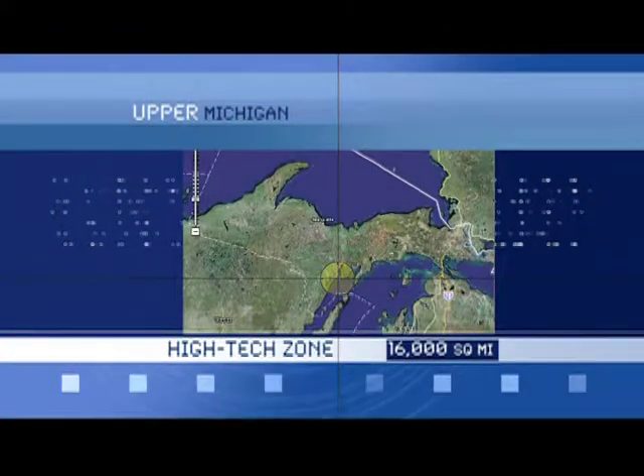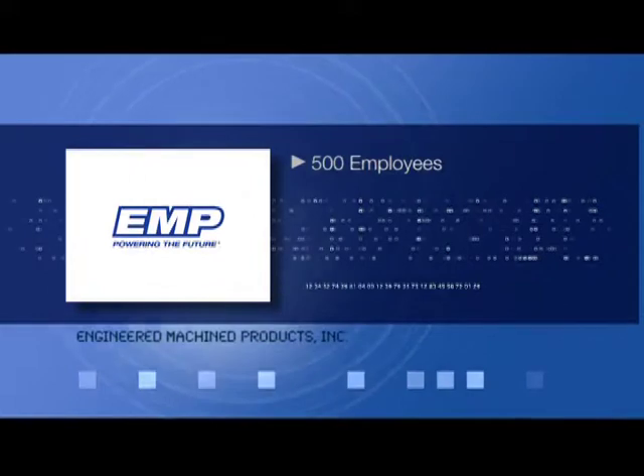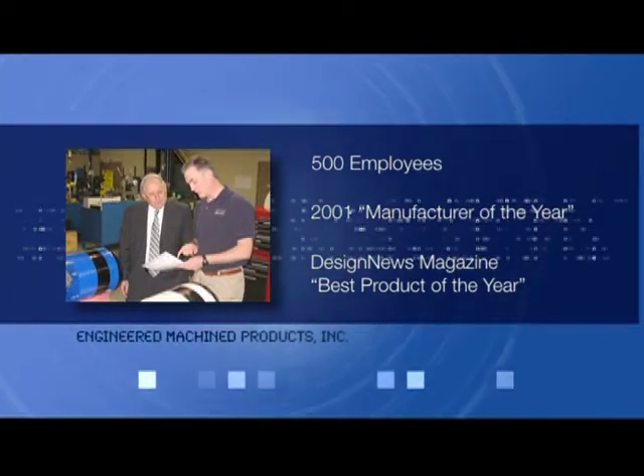EMP Manufacturing in Escanaba — an engineering and manufacturing leader in thermal and oil management systems, with products consisting of complex, highly machined precision metal components and advanced electronic components.